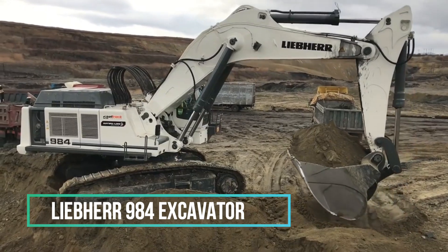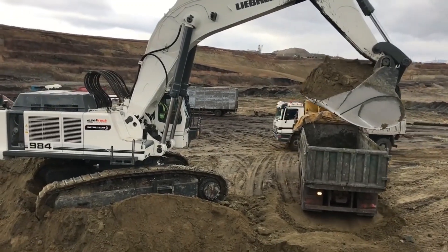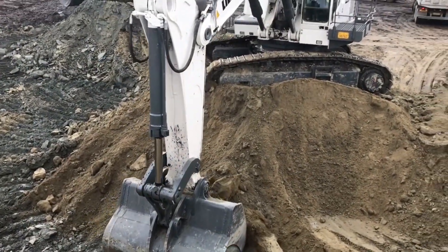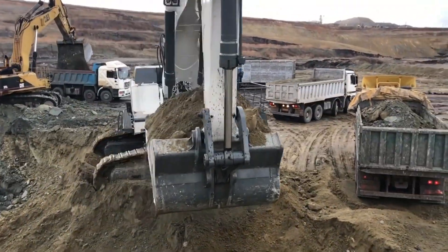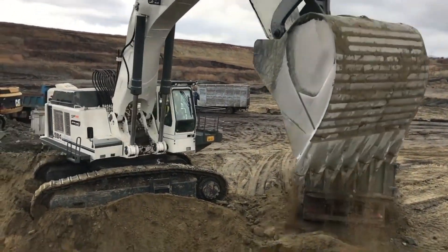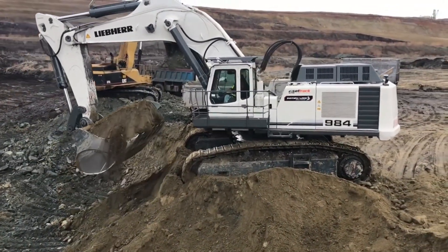The Liebherr 984 excavator transcends the realm of ordinary excavators. Standing as a symbol of power and efficiency within the mining industry, its massive bucket showcases its formidable strength, effortlessly filling a truck in just two scoops. Navigating through dusty and rocky terrains, this machine displays remarkable agility and precision. Beneath its flawless performance lies state-of-the-art technology and unparalleled engineering, transforming every task into a masterpiece of unmatched skill and ingenuity.